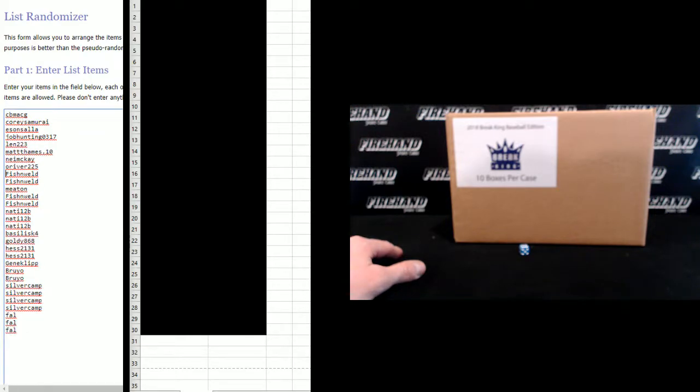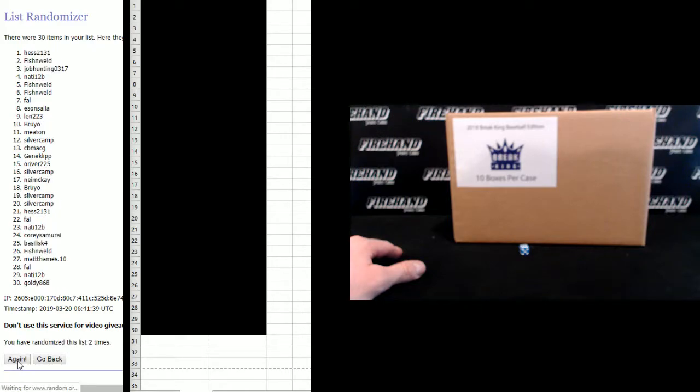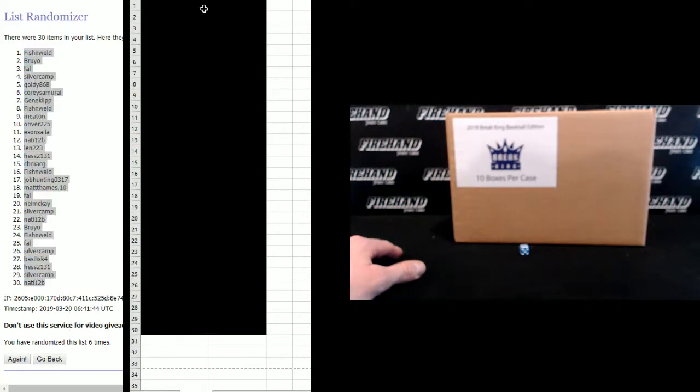CB MacG on the top, Frank on the bottom. Spinning wheel number 1 — Natty 12B, number 30.